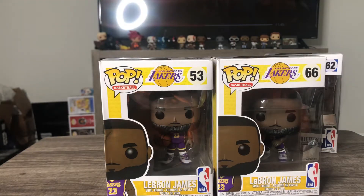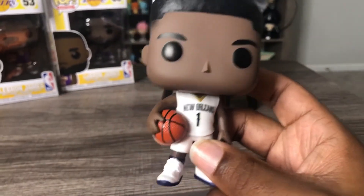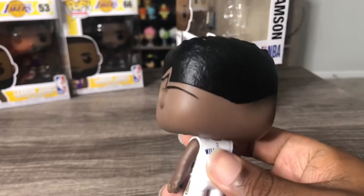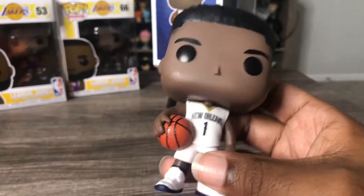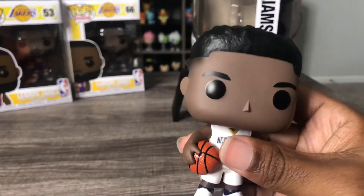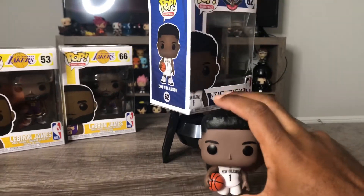Let's take a look at Zion. I tried to put him on a stand but he kept falling over, so we'll do the in-hand shots. This is Zion Williamson, predicted to be the future of the NBA — he's doing pretty good. I like the details on him with his signature haircut and the little part design on the side of his head. He plays for the New Orleans Pelicans; it's a decent pop.